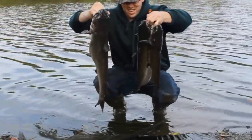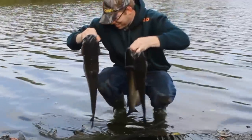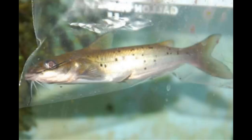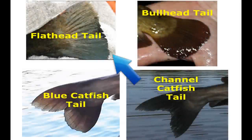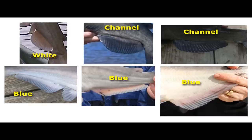Channel catfish are the most populous and most common of the three big catfish species, and also the smallest of the three. Young channel catfish tend to be yellowish in color with little random dark dots on their sides. Channel catfish also have forked tails, so a lot of people confuse flatheads and channel cats when they're small. The best way to tell the difference is the tail — if it has a forked tail, it's a channel cat. If you're wondering whether it's a blue catfish or a channel cat, look at the anal fin: if the anal fin is rounded on the edge, it's a channel cat; if it's flat and squarish, it's a blue catfish.